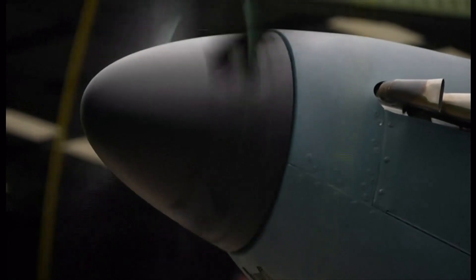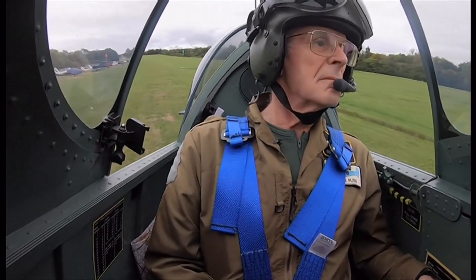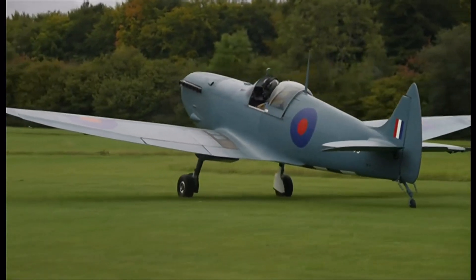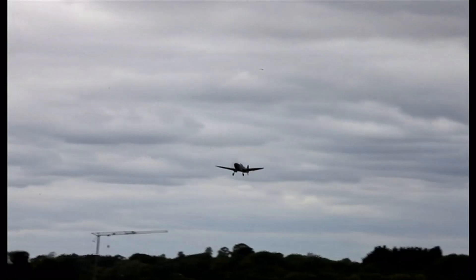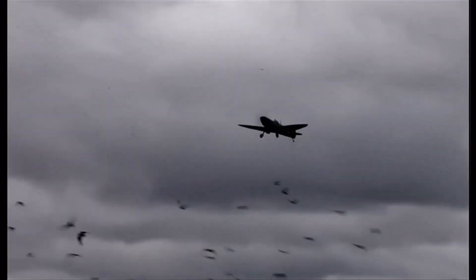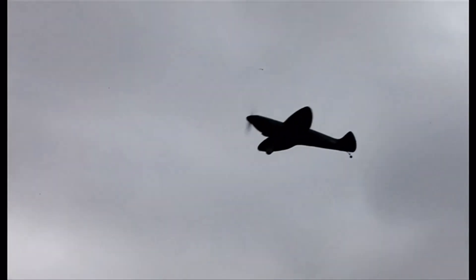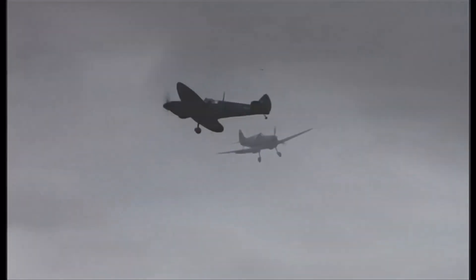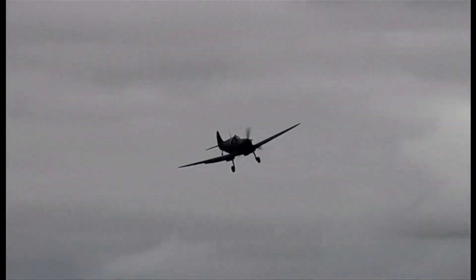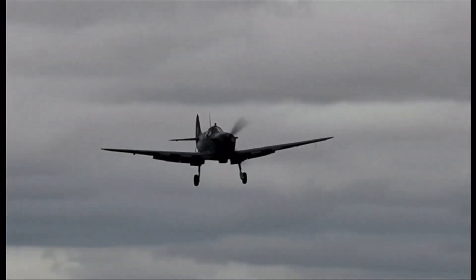What do you do when a childhood ambition takes off in your dreams? Steve Markham always wanted to have his own Spitfire, but instead of buying one, he built one. It's a copy of a World War II Spitfire photo-reconnaissance aircraft, and it took Steve more than 11,000 hours to make.